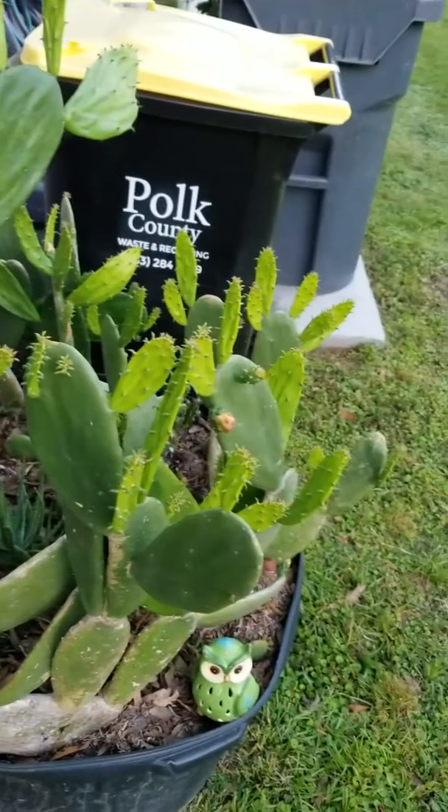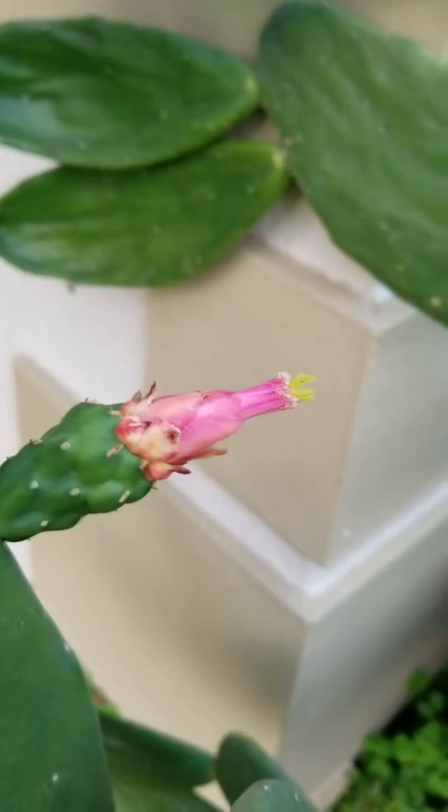We've got a ton of cactus. Cactus is going crazy, starting to bloom.